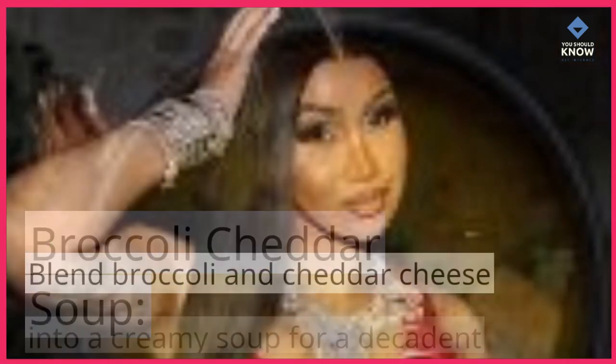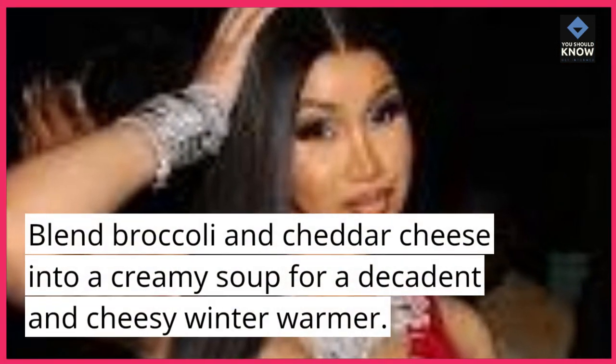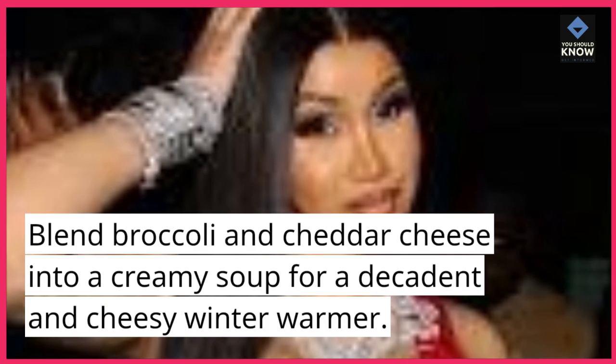Broccoli Cheddar Soup. Blend broccoli and cheddar cheese into a creamy soup for a decadent and cheesy winter warmer.